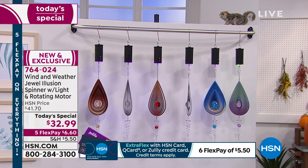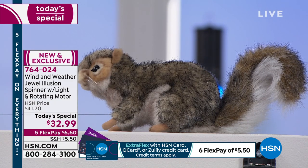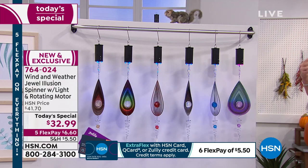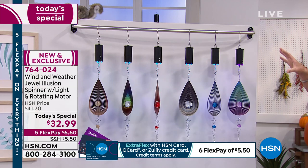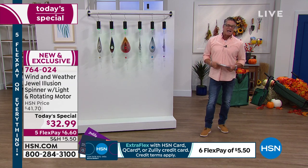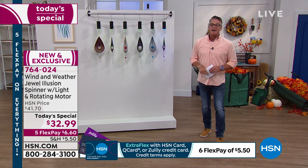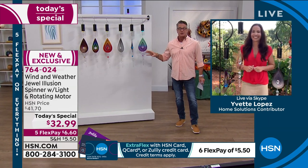Let me introduce you to our special guest. That's Jack up above — we have three squirrels: Lucy, Jack. My name is Guy — I am your fall guy, your summer guy, your gift guy. I know Yvette Lopez is standing by, the lovely and amazing Yvette from Wind & Weather, and you guys have outdone yourselves. This is the most beautiful illusion spinner I think we've ever featured here at HSN. Welcome to the show.